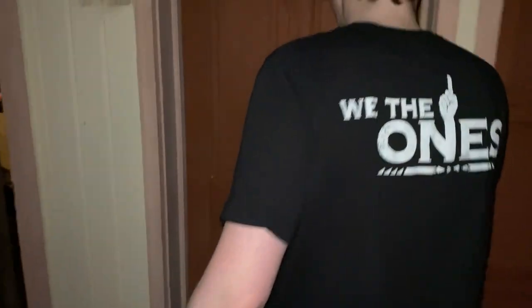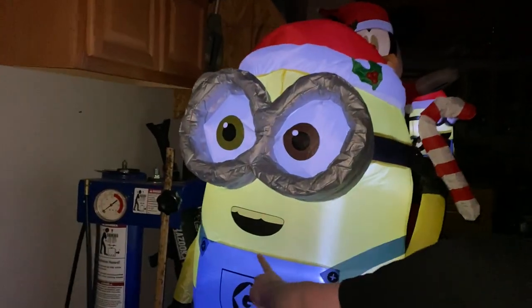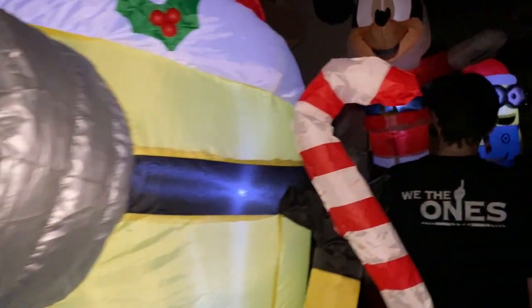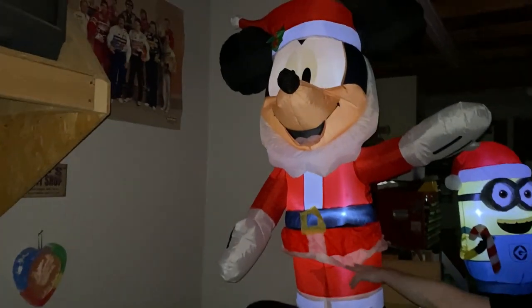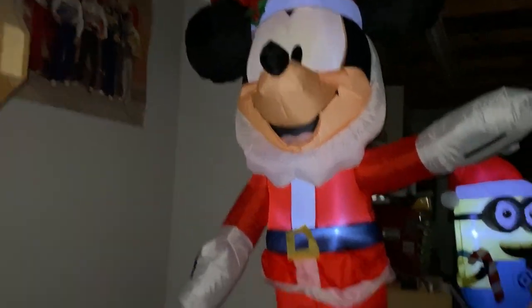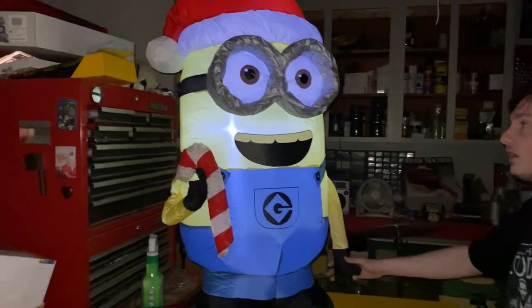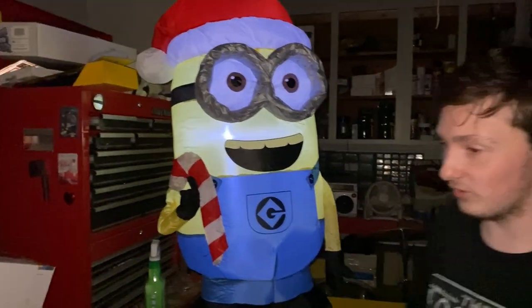Now we're heading through to the garage — we got three in here. We got Minion Bob right there — he's kind of big, probably from 2014. We got Mickey Mouse over here, sitting on top of my big toolbox — he's about five feet tall, probably from 2016. And we got Minion Dave, probably also from 2014.